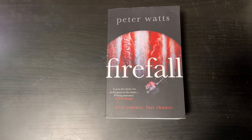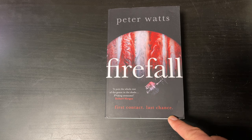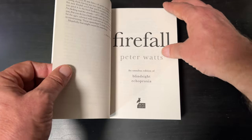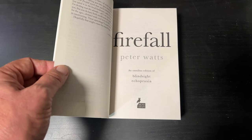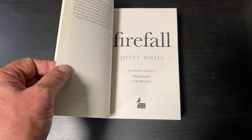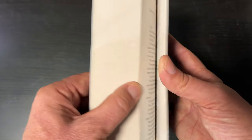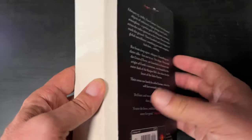The next book is an omnibus — that means it's a collection of novels. Peter Watts' Firefall — the tagline they use is 'First Contact, Last Chance.' Firefall is an omnibus edition of Blindsight and Exopraxia. It's quite a thick tome, clocking in at just under 800 pages.